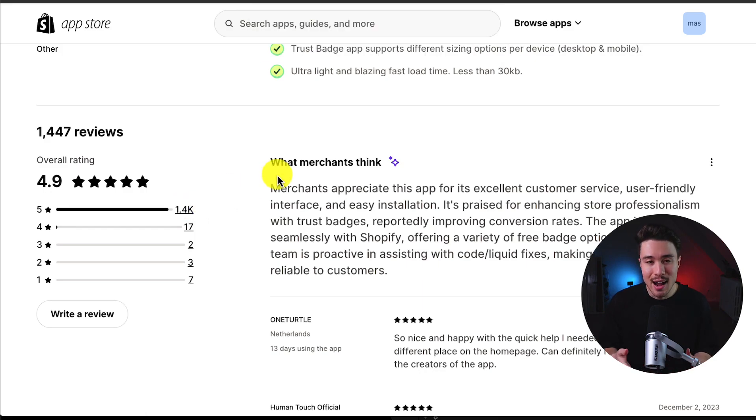In terms of pricing, this app is completely free, and merchants appreciate it for its excellent customer service, user-friendly interface, and easy installation. I also have a video on how to set up this app step-by-step, so make sure you check that out on the channel as well.